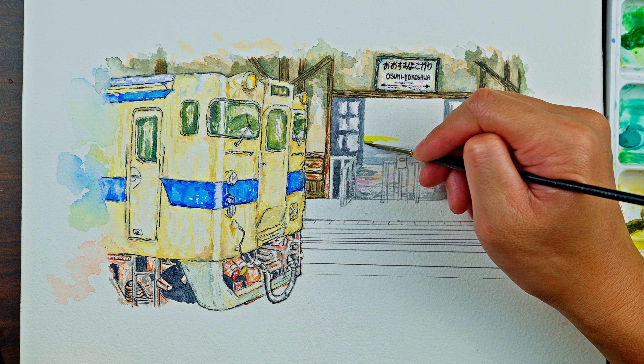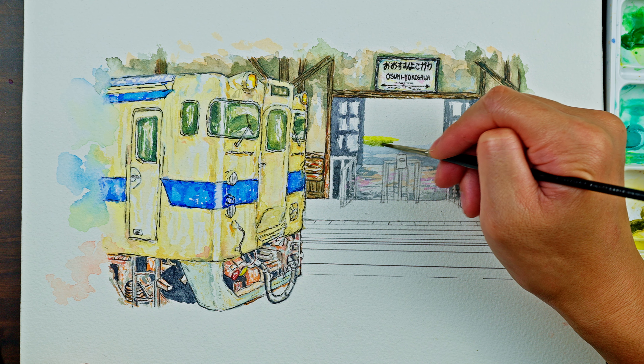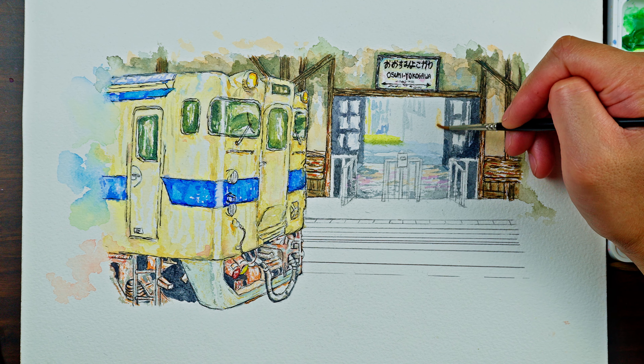For the outside of the station, I'm not trying to get too detailed — I'm painting it loosely. I didn't even really get a chance to fully explore the outside.